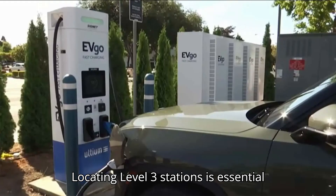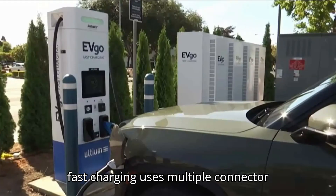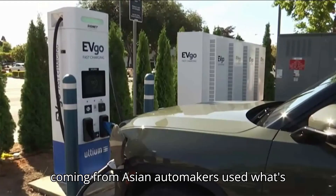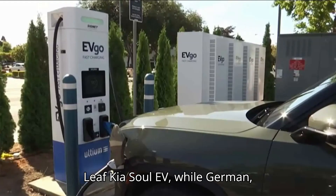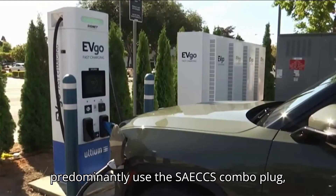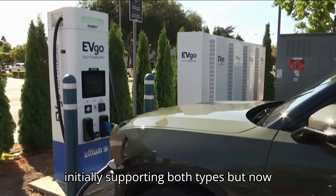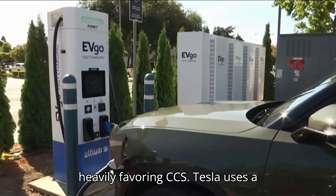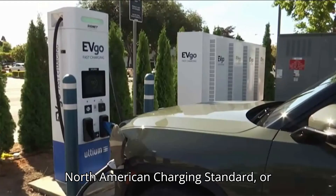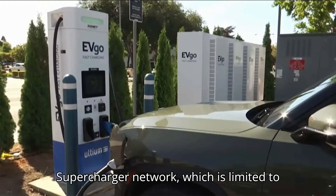Locating Level 3 stations is essential for those taking extended road trips. DC fast charging uses multiple connector configurations. Most early models from Asian automakers used what's called a CHAdeMO connector — Nissan Leaf, Kia Soul EV — while German, American, and newer Asian EVs predominantly used the SAE CCS combo plug, with many Level 3 charging stations initially supporting both types but now heavily favoring CCS. Tesla uses a proprietary connector, now called the North American Charging Standard or NACS, to access its high-speed Supercharger network, which is limited to its own vehicles.